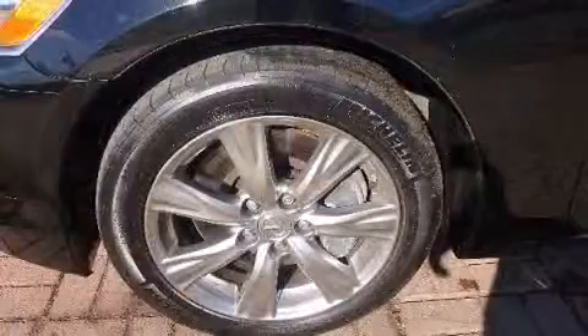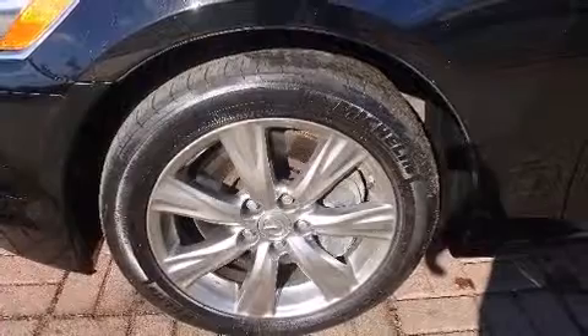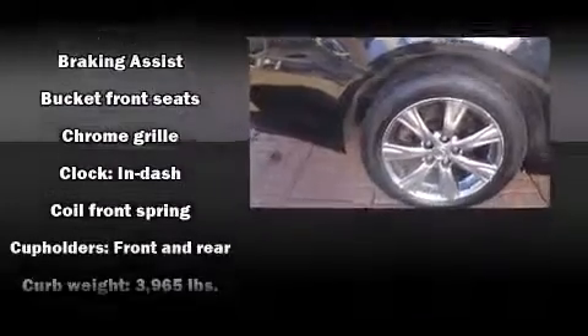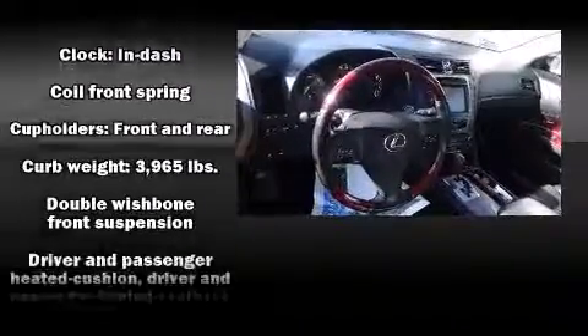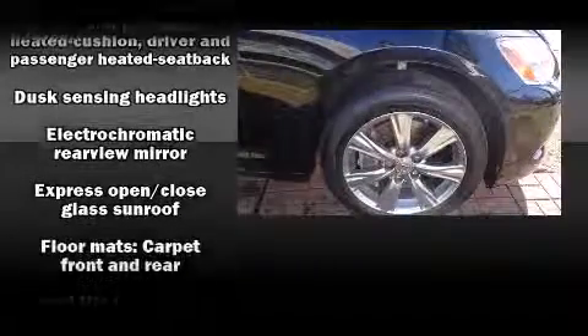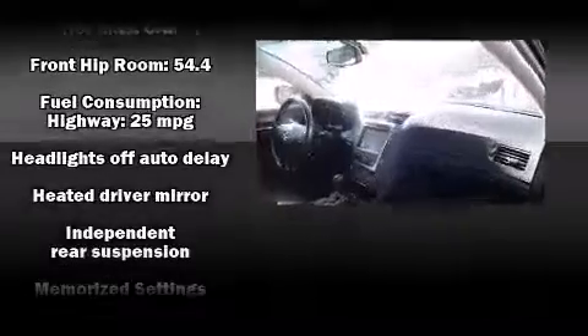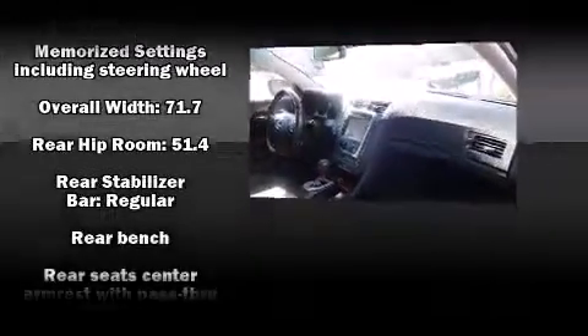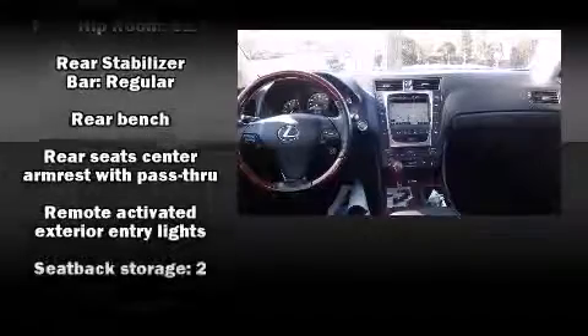Lexus also prioritized safety and security with features such as head curtain airbags, front and rear side impact airbags, a security system, and four-wheel disc brakes with ABS. This car was designed with safety in mind, allowing you to drive with even greater assurance.